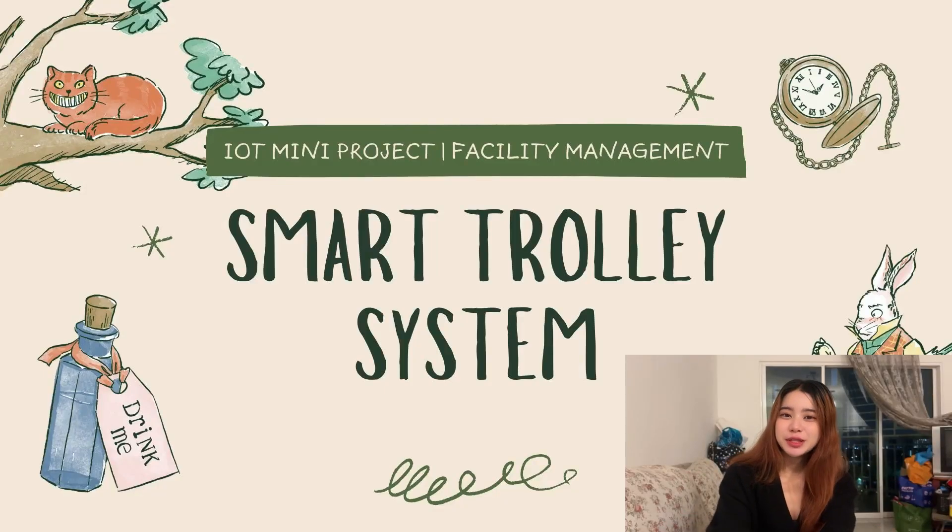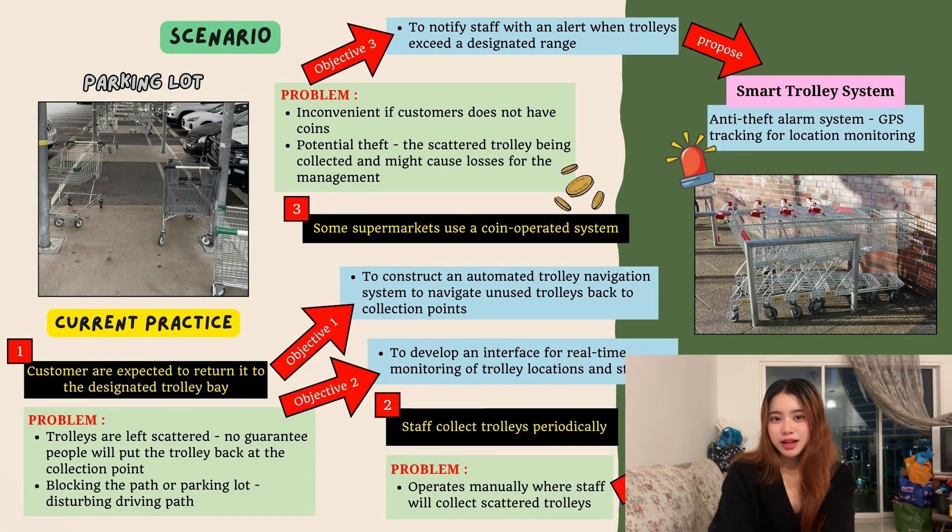Hi everyone! We would love to share with you about our group project, which is the Smart Trolley System. I will go through the project background first.